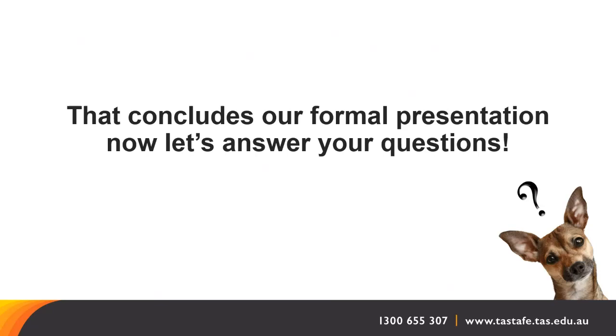Do students choose the elective units? For the campus-based course, we have a set list of elective units. If you specifically want to know what the elective units are, you can send an email and our admins will send you a course information flyer with all the units listed. If you enrol as a workplace-based student or apprentice, you do have a wider range of units to select from so you can tailor your course to suit the workplace you're currently working in.